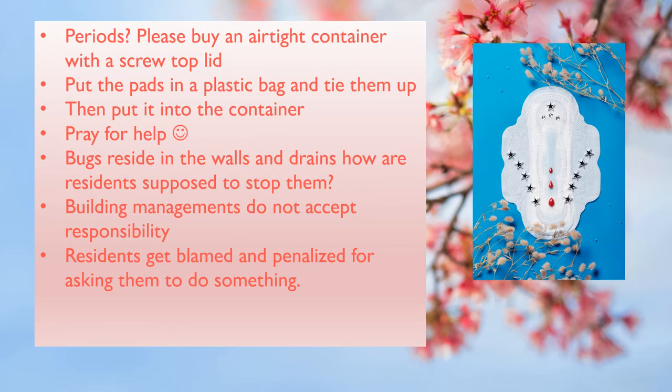If you are having periods, please buy an airtight container with a screw-top lid and put your used sanitary pads in a plastic bag. Keep tying the bag up before you put the bag in the container. Remember, the sanitary pads with blood will attract them.